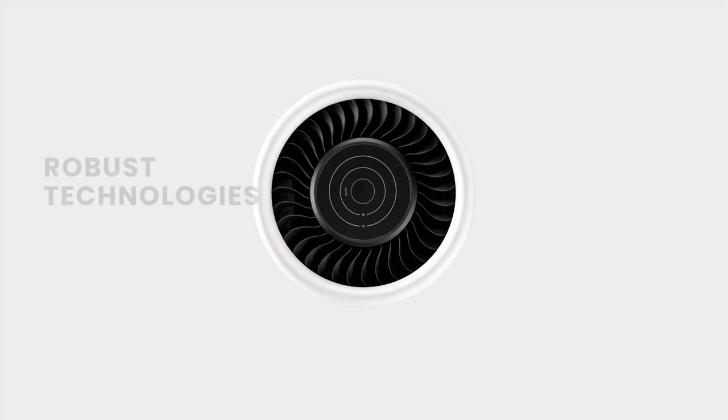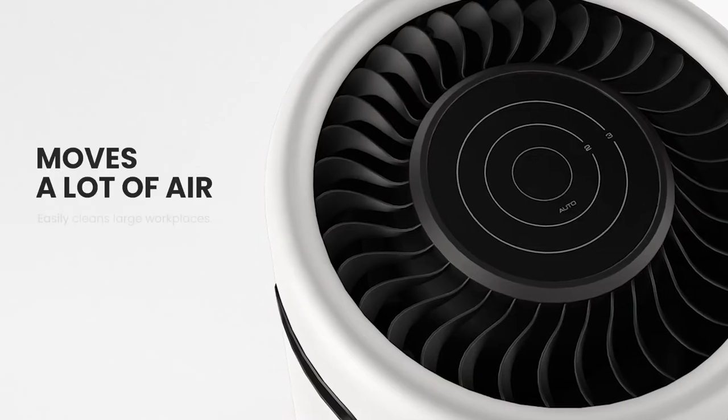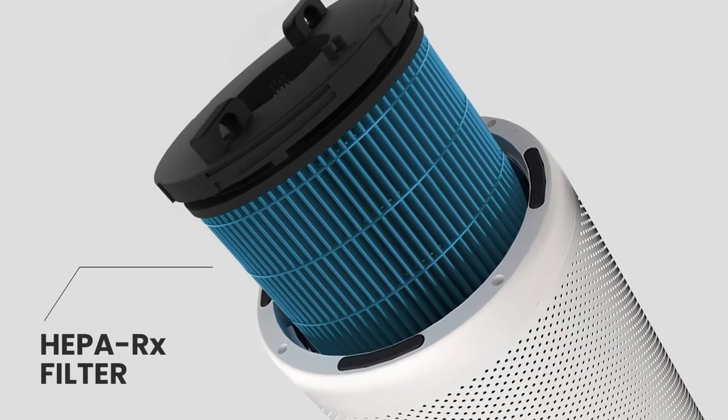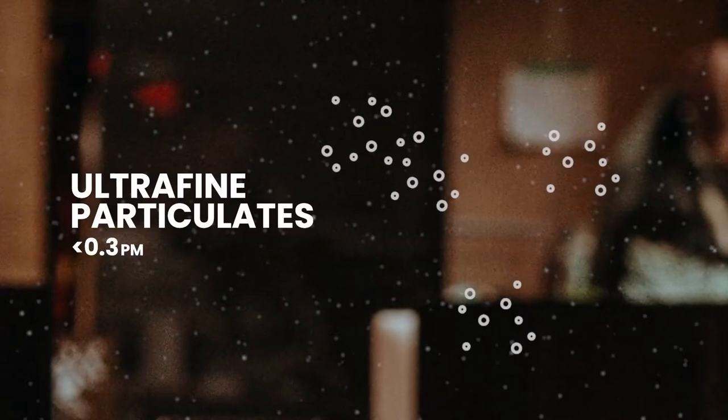An air purifier with robust technologies that can filter, sterilize, and re-energize large quantities of air at a whisper-quiet volume. It features a proprietary HEPA-RX and pre-filter that act as a capturing layer, targeting big particles and ultrafine particles.